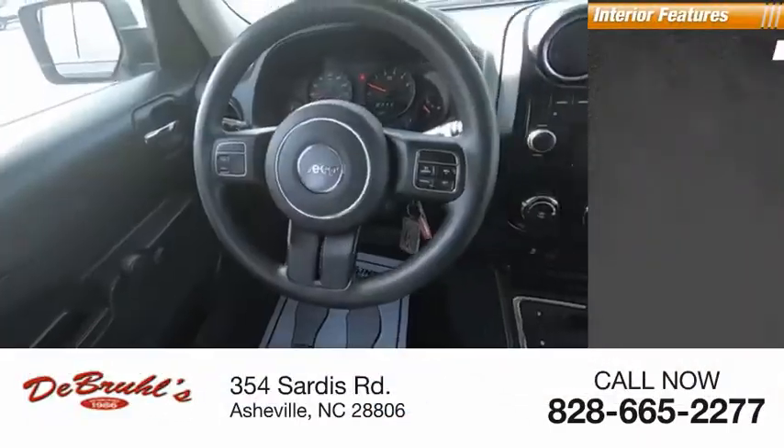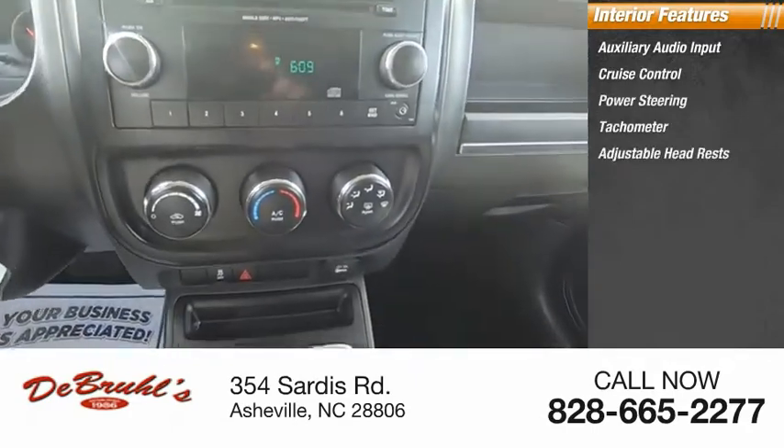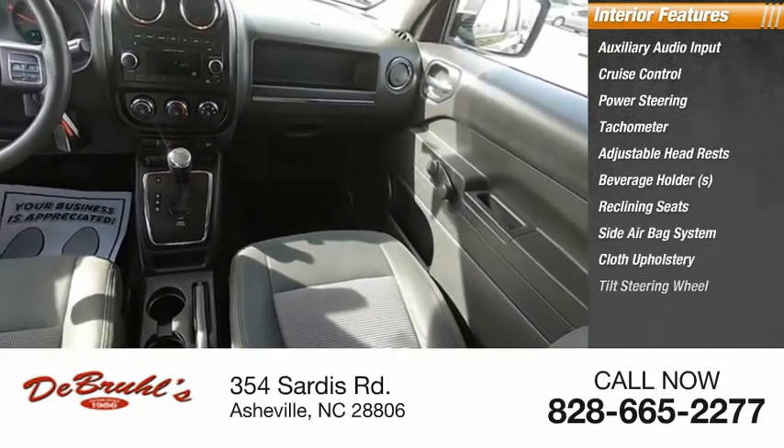Inside you'll find auxiliary audio input, cruise control, power steering, tachometer, adjustable headrests, beverage holders, reclining seats, side airbag system, cloth upholstery, and tilt steering wheel.